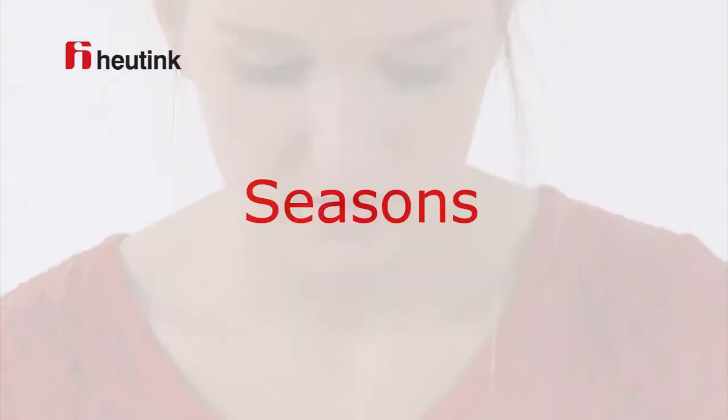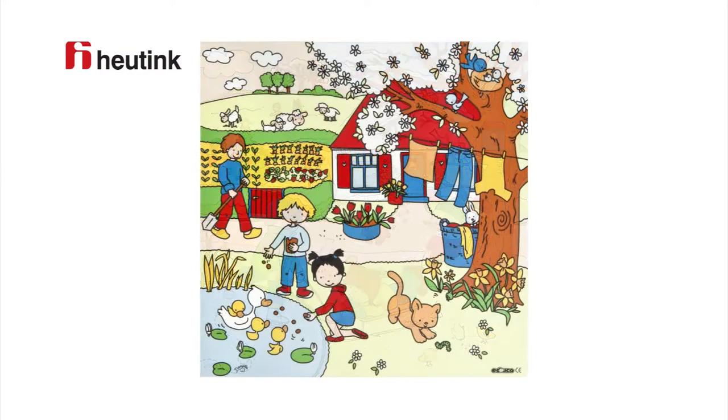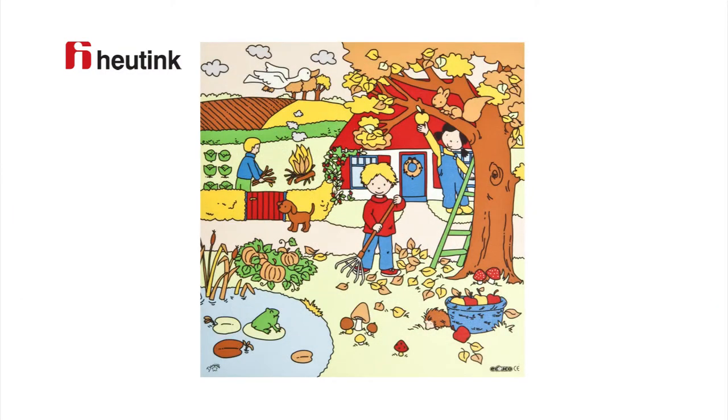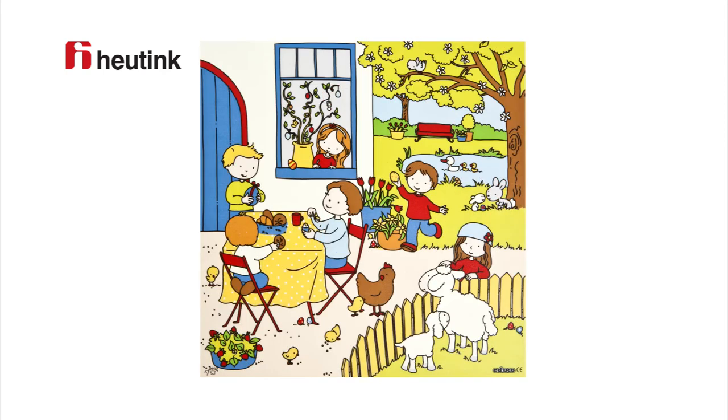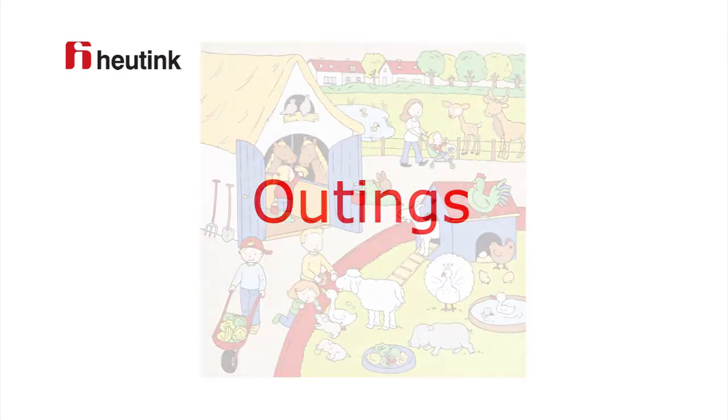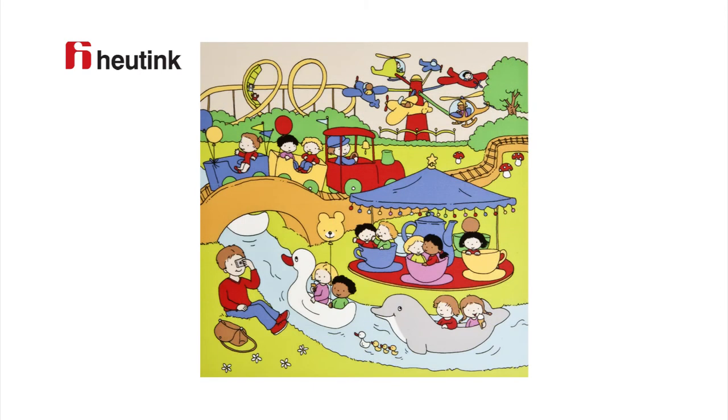The themes are the seasons: winter, spring, summer, and autumn. The holidays: birthdays, St. Nicholas, Christmas, and Easter. Outings: a children's farm, an amusement park, the swimming pool, and the zoo.